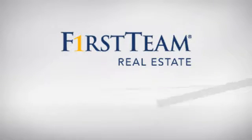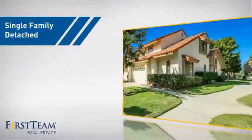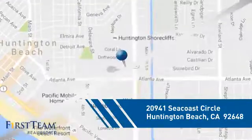At First Team Real Estate, you'll find just the right home for you. This video is brought to you by your real estate agent, Anne. This home is a great choice for those looking for comfort, convenience, and the privacy of their own home. And it's located in the Huntington Beach area.